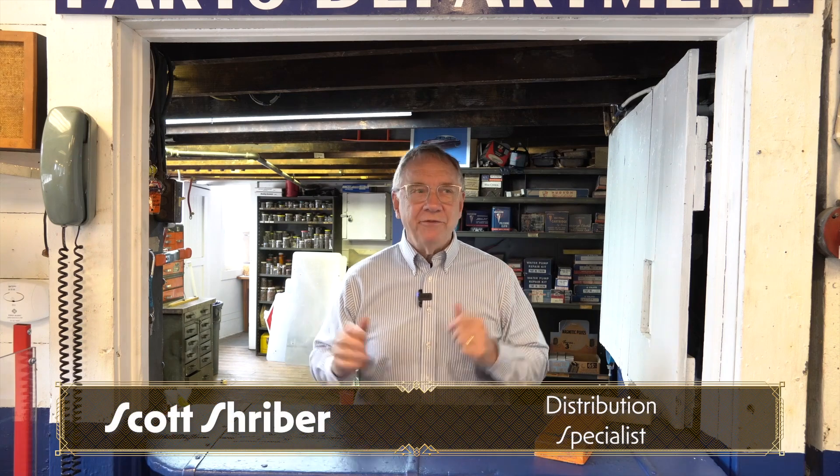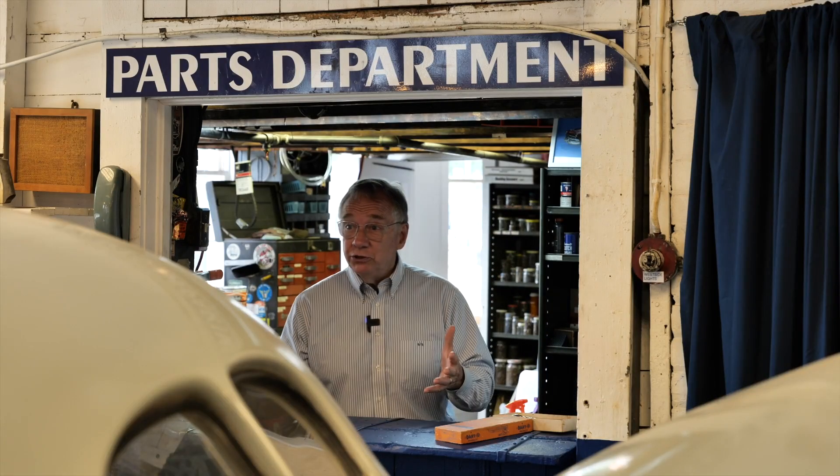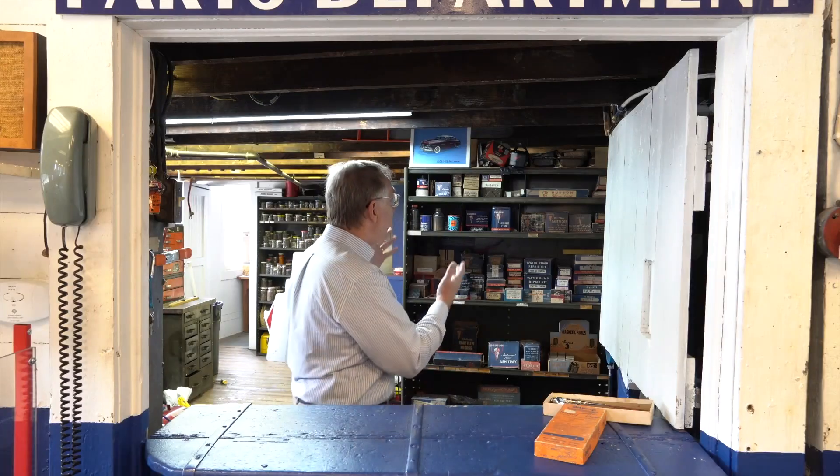Welcome. Here we are at the last existing Hudson dealership — this is a really cool place. As you can see, I am standing in the parts department. On our road to Apex, I thought it would be a good idea to take a look back at what parts departments actually looked like. This is a dealership parts department, and you can see all of the Hudson-branded parts.